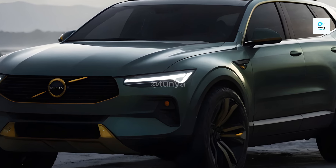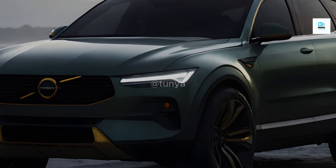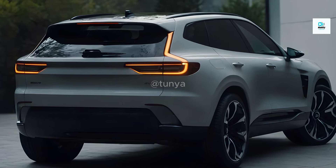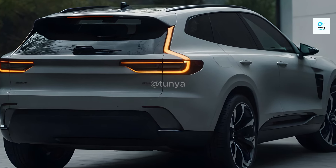While official pricing hasn't been announced, the XC60 is expected to be competitively priced against other premium electric SUVs. The anticipated launch date is either late 2024 or early 2025, making the wait for this electrifying vehicle even more exciting.